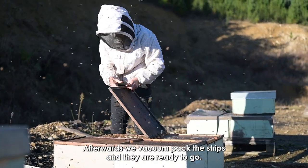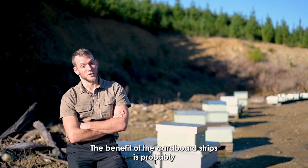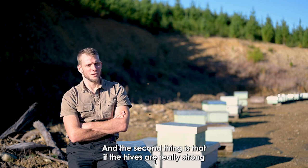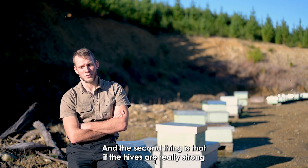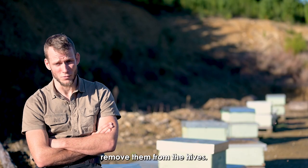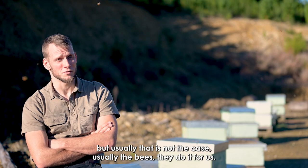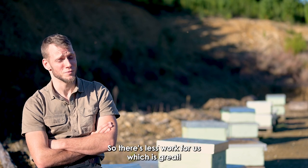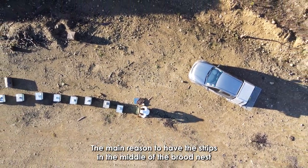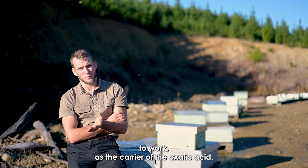Afterwards we vacuum pack the strips and they are ready to go. The benefit of the cardboard strips is that they are not plastic — they are natural. Also, the bees are really strong; they usually actually remove the strips right by themselves — they chew on them and remove them from the hive. If there is any residue of the strips we remove it ourselves, but usually the bees do it for us. The main reason to place the strips in the middle of the brood nest is to allow the glycerin to work as the carrier of the oxalic acid.